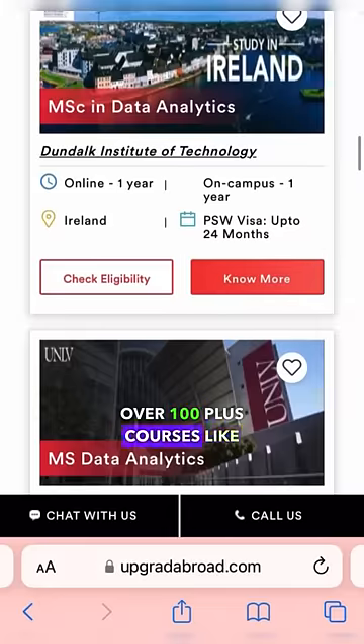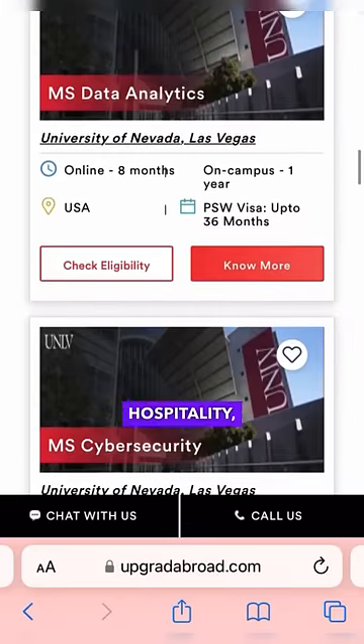Choose from over 100 plus courses like AI, Machine Learning, Science, Engineering, Finance, Hospitality, Management and more.